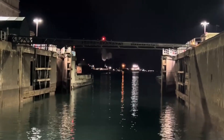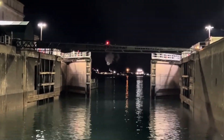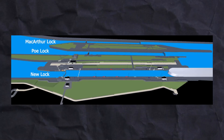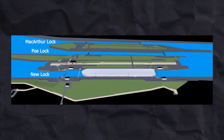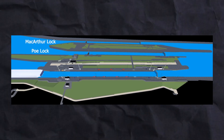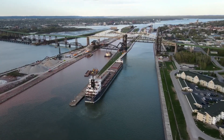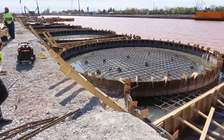The second phase focuses on stabilising the existing approach walls to support modern vessels. This involves constructing new upstream approach walls that allow ships to moor while waiting to pass through the new lock. As of mid-2023, numerous concrete caps had been placed, with further structural work ongoing.